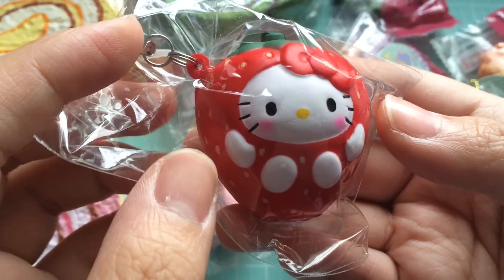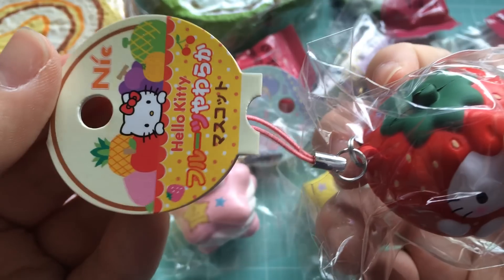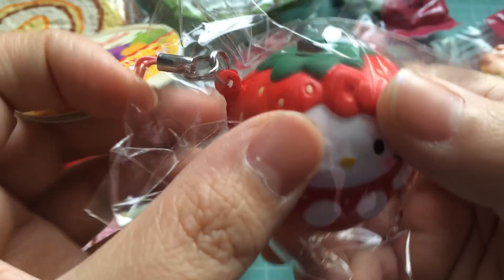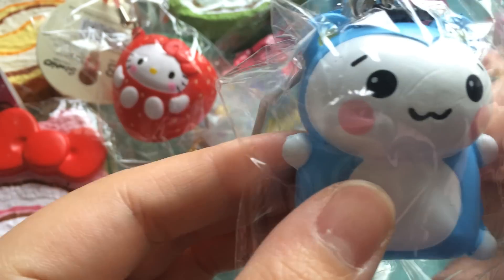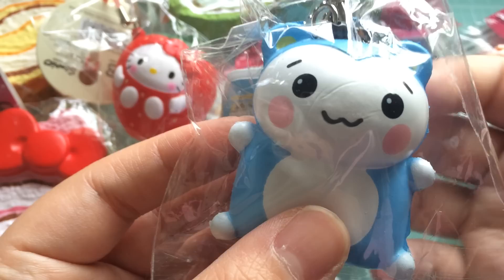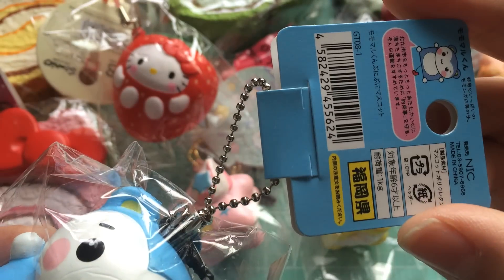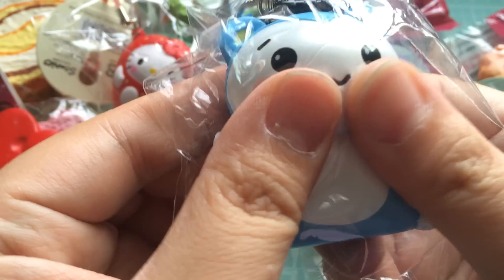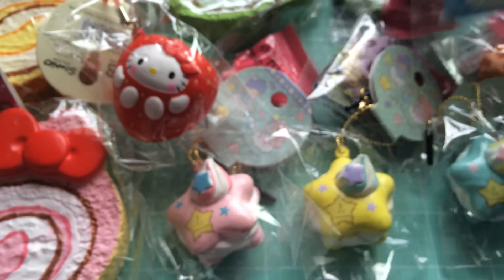I also have this Hello Kitty in a strawberry costume. It comes with a stretchy pink cell phone strap — that is the tag. It is quite cute. I also have this blue — I think it's like a chipmunk or a mouse or a bear; it's a Japanese mascot squishy. It has a really cute little tail. It's pretty surprising — yes, cute.